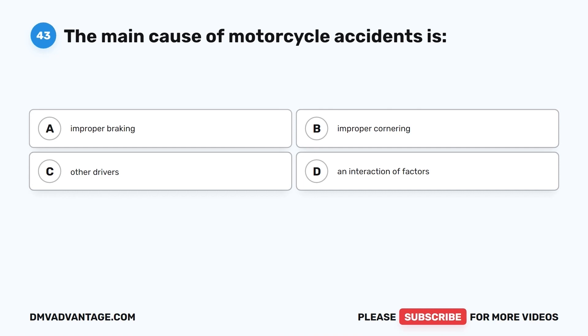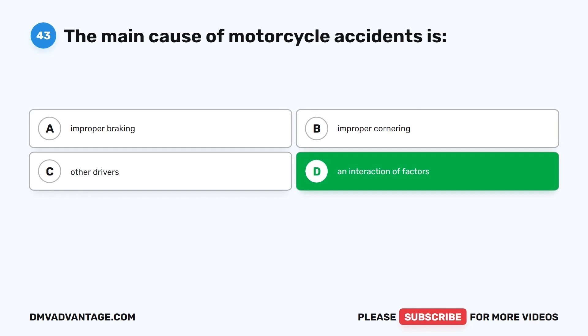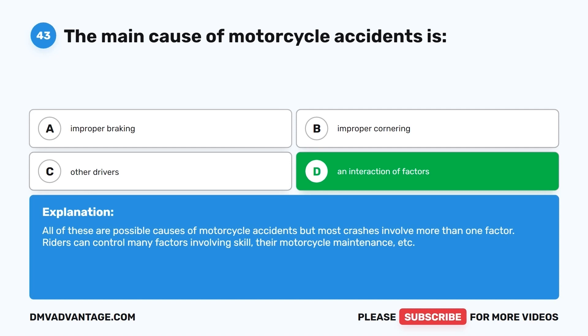Question 43. The main cause of motorcycle accidents is: A. Improper braking. B. Improper cornering. C. Other drivers. D. An interaction of factors. The correct answer is D, an interaction of factors. All of these are possible causes, but most crashes involve more than one factor. Riders can control many factors involving skill, motorcycle maintenance, etc.